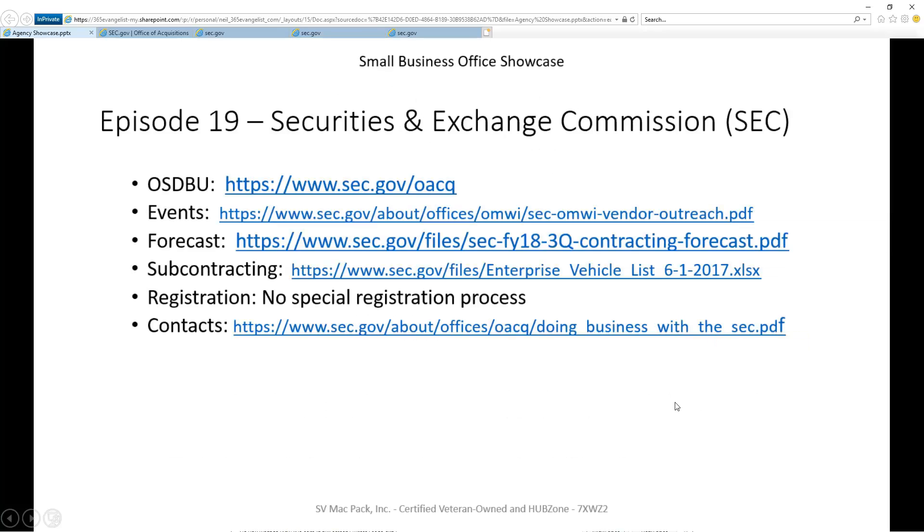In each episode, we're targeting six pieces of information we think are most valuable to you. Does the agency have a small business portal? Does the agency list out events it hosts or attends so you can plan well in advance? Is there a forecast for the next 12 to 24 months that will help you identify opportunities? Does the agency provide a list of current primes that have an obligation to contract to small businesses?